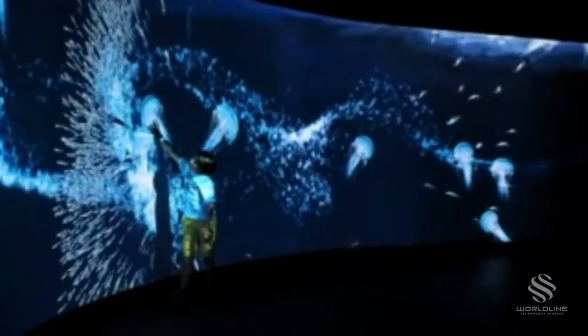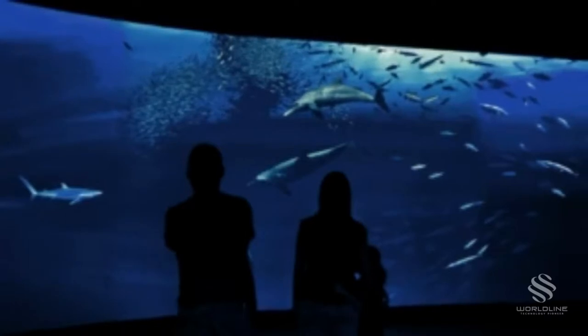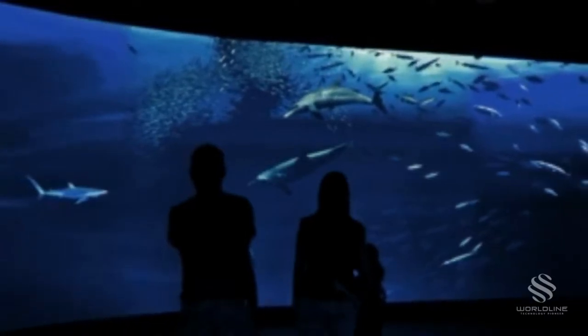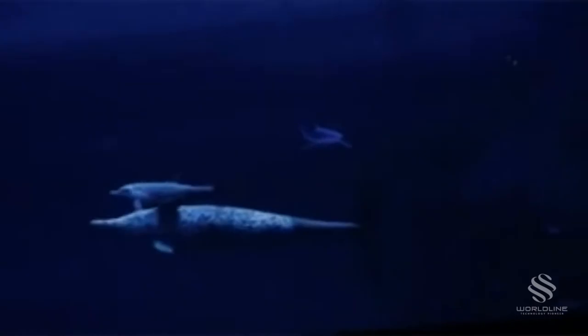An experience that immersed their visitors, sparking interest in science by letting them explore the natural phenomena of their immediate environment. This seemed the perfect challenge for Formula D Interactive. We designed an 18 by 3 meter interactive audio-visual experience with photorealistic procedural 3D animations that forms part of the